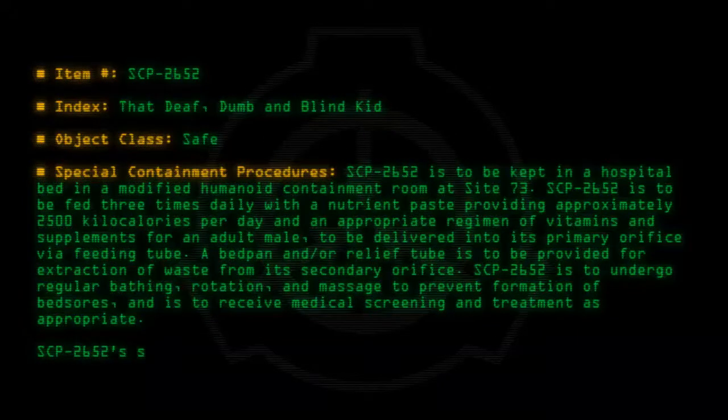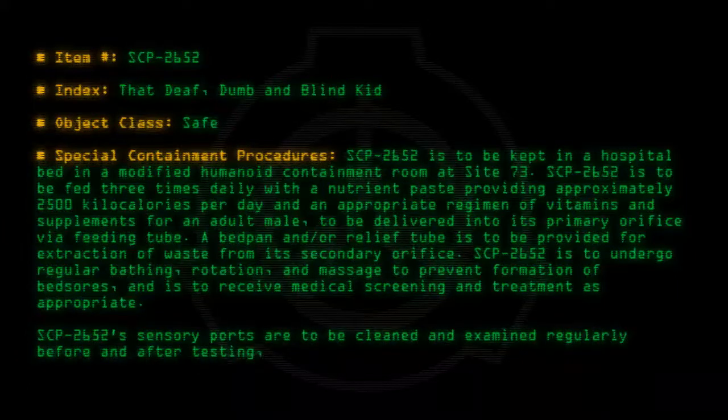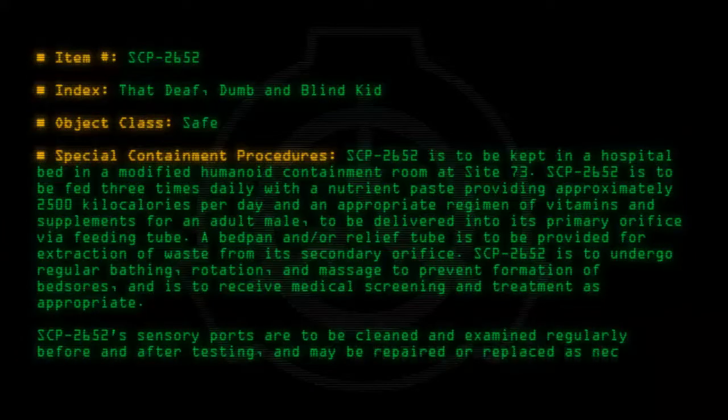SCP-2652's sensory ports are to be cleaned and examined regularly, before and after testing, and may be repaired or replaced as necessary.